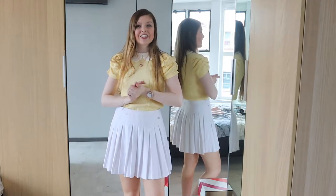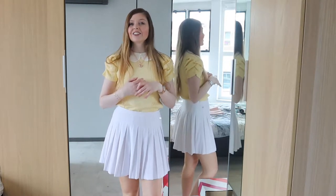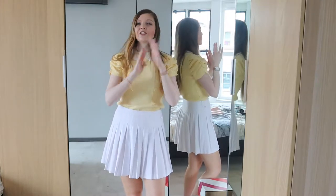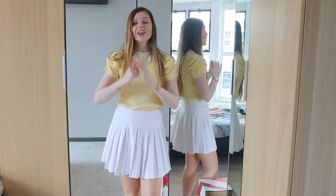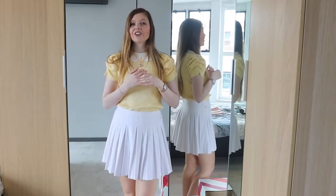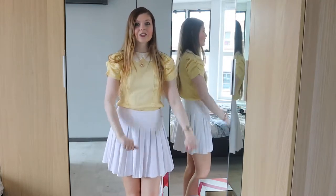Hi everybody, welcome back to my channel. Thank you so much for joining me today and for clicking on today's video. As you could have guessed by the title, we're going to do a Bonprix haul. You guys really seem to like my Bonprix videos, so I thought it's been a little while since I've done one, so let's go do one.